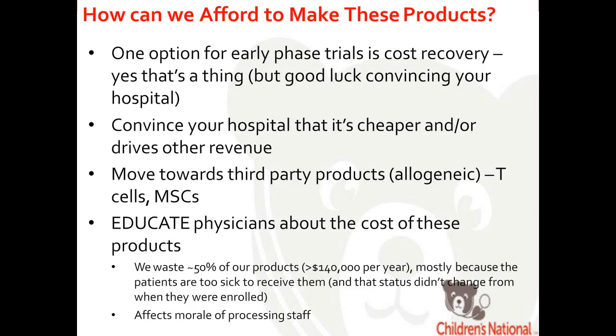We waste about 50% of our products because patients are enrolled who are unlikely to ever receive them. This is a major problem. Staff spend considerable time and effort making these cells in this academic setting because they're invested in healthcare and excited by innovative therapies. But if half their products are never used, that really impacts their morale. There is room to educate physicians about only enrolling patients who are likely to receive these products.